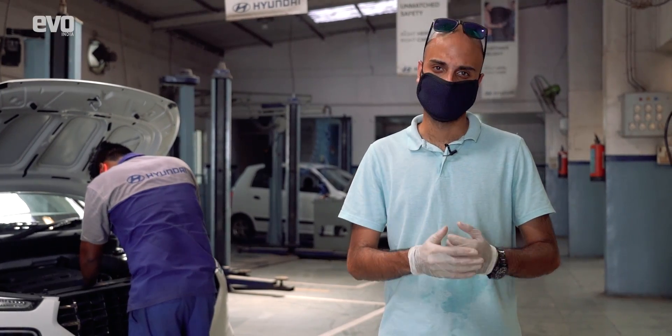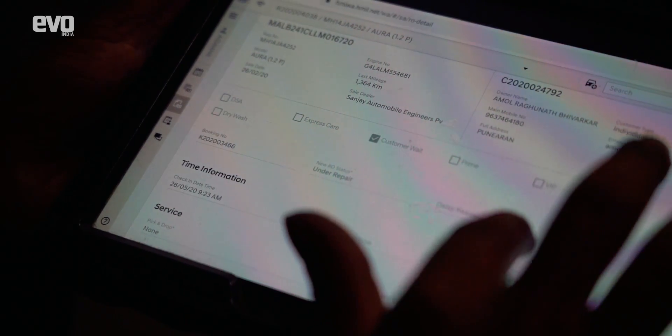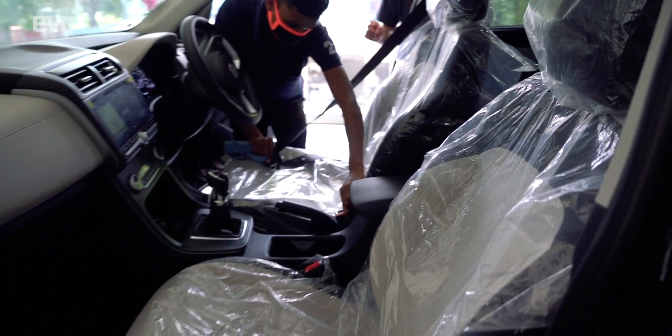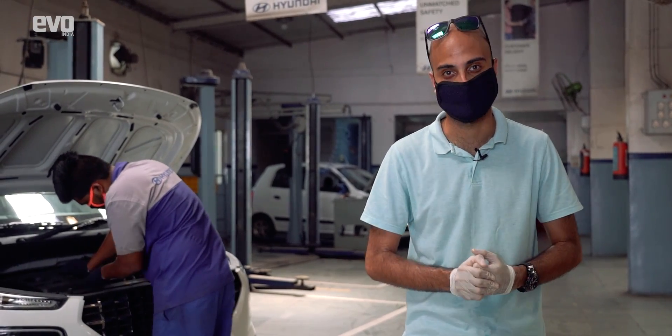As for what's happening behind the scenes, repair orders will be displayed on sanitized tablets and RO copies as well as invoices will be sent directly to your inbox. Inside the car, there will be seat covers as well as steering wheel covers while anybody else is in the car, and the whole car will be sanitized before it is delivered back to you.